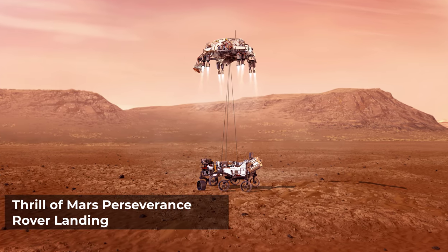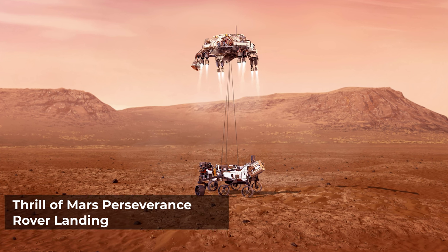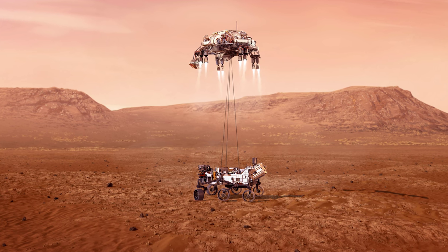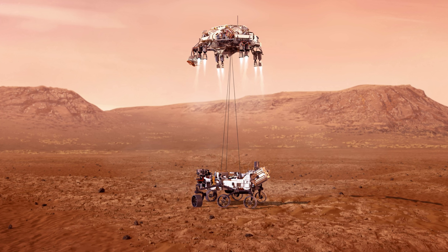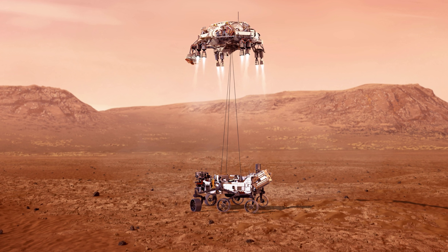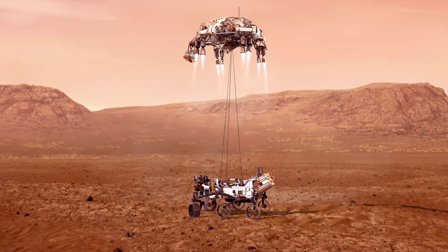This image shows the thrill of Mars Perseverance rover's landing. During landing, the rover plunged through the thin Martian atmosphere at more than 12,000 miles per hour. A parachute and powered descent slowed the rover down to about 2 miles per hour. This is known as the Sky Crane Maneuver — the descent stage lowered the rover on three cables to land softly on six wheels at Jezero Crater.